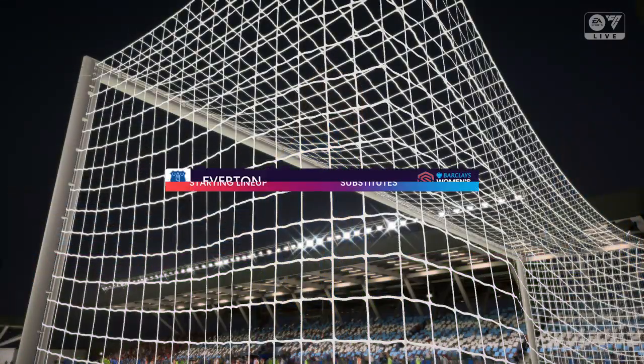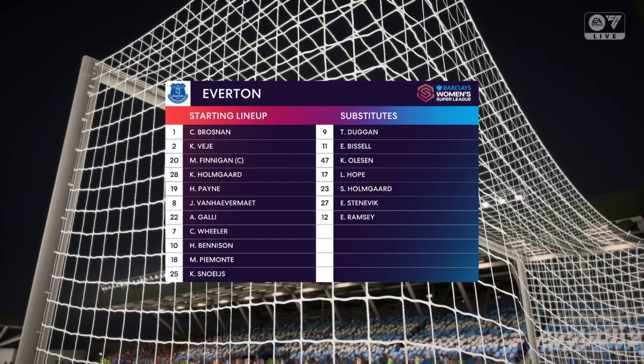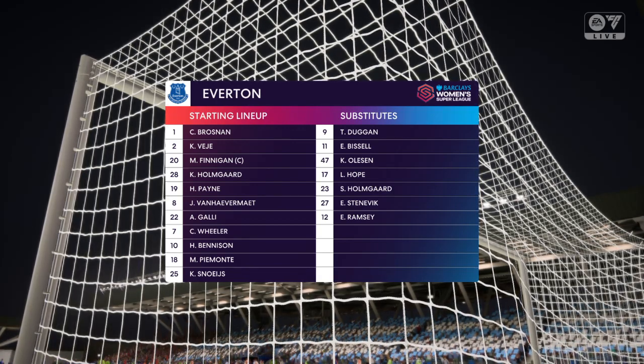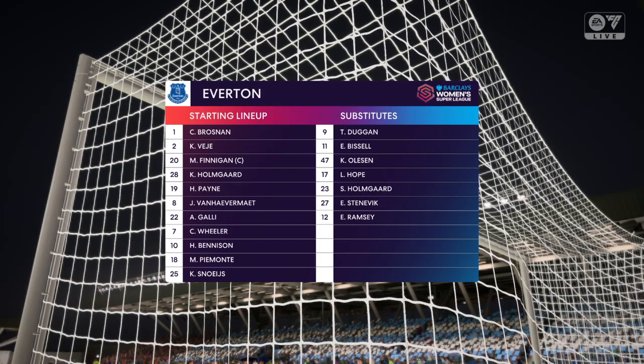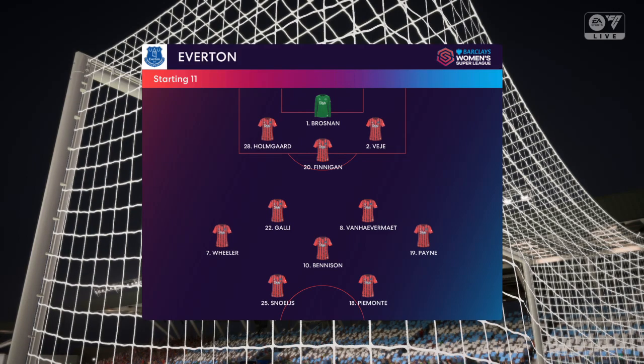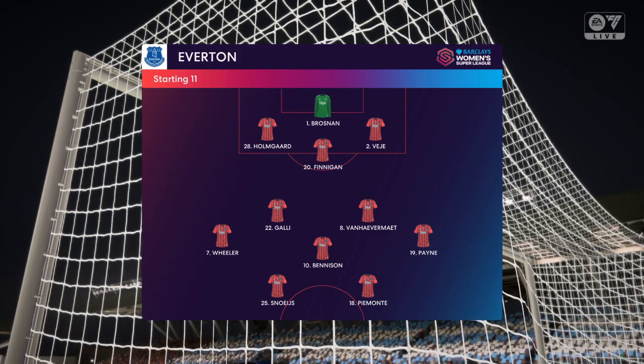This is the lineup for the visitors. Well, it does look like a 3-5-2 — certainly offers flexibility, mainly with the wing backs who can turn defence into attack really quickly. I'm sure the front two will press from the front and hope to win the ball back high up the pitch.